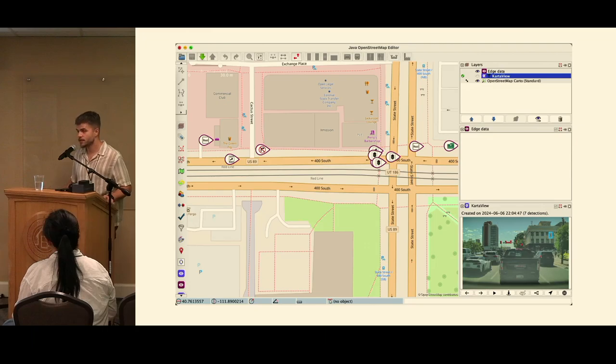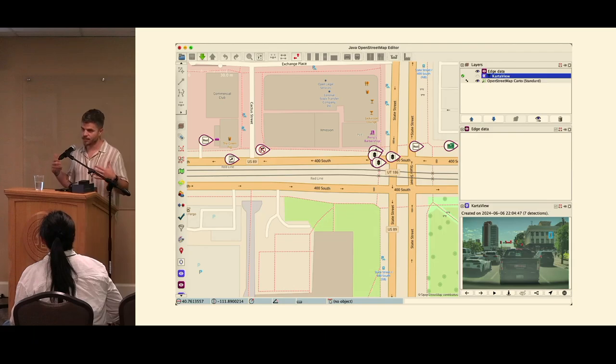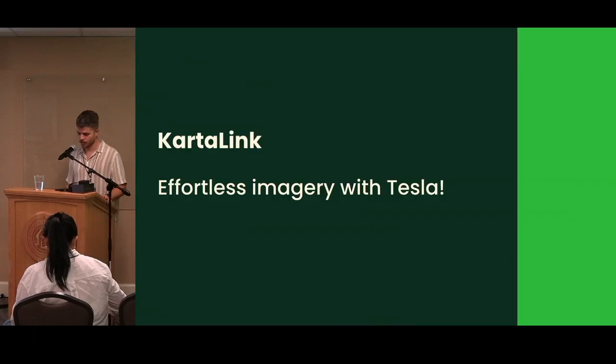All these detections are shareable with the community via the JOSM plugin. We were driving the Cybertruck around Salt Lake City, uploading detections to the cloud and making them available. Basically, you can put the Karta Dashcam in any car — it has standard dashcam functionality. We're rolling out with our drivers first, but making it available to the OSM community as well, including map-making capabilities on the dashcam.